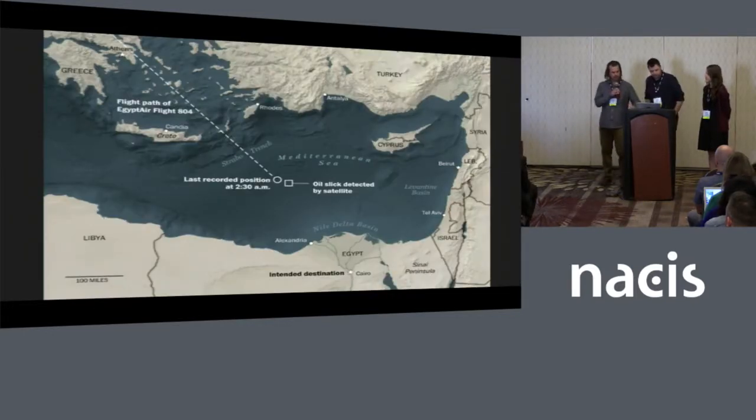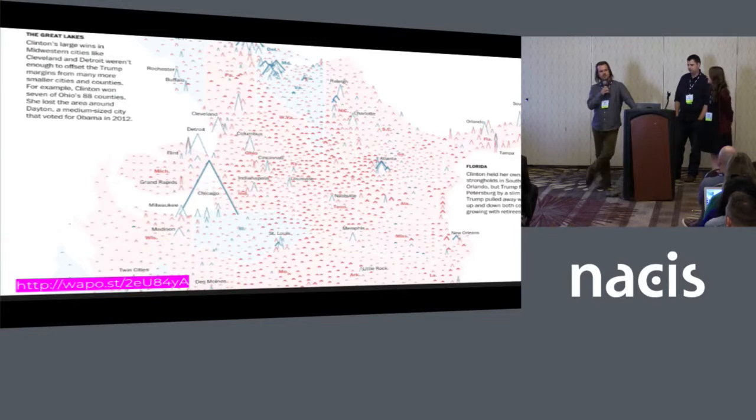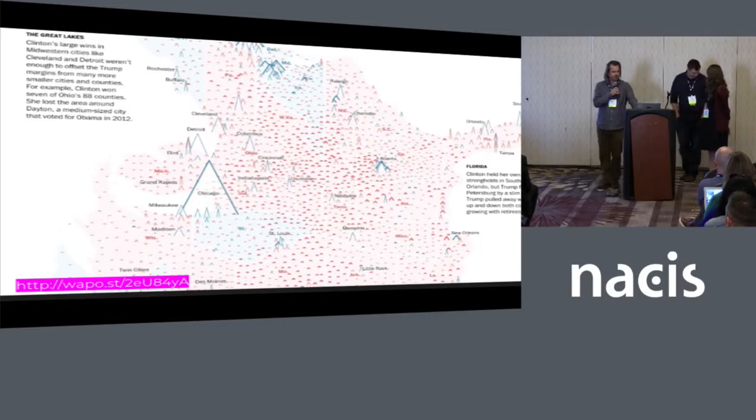One thing about this election map is that you're competing with a lot of other media organizations with election results. So there's a little advantage in doing something different — you don't want to go overboard, but it definitely was a head turner and got a lot of attention.